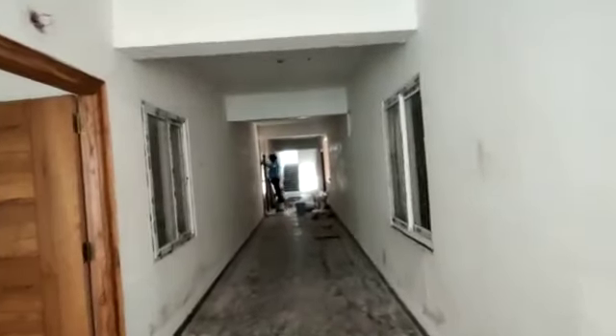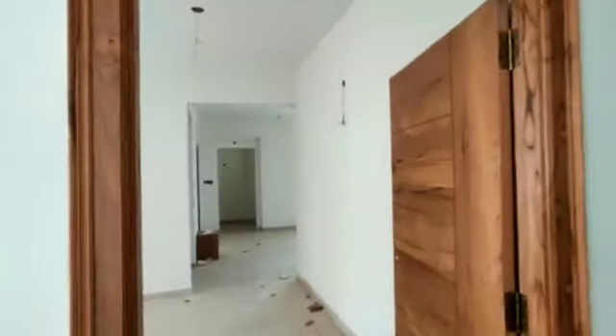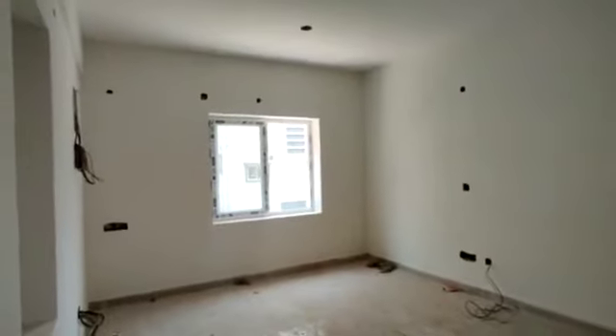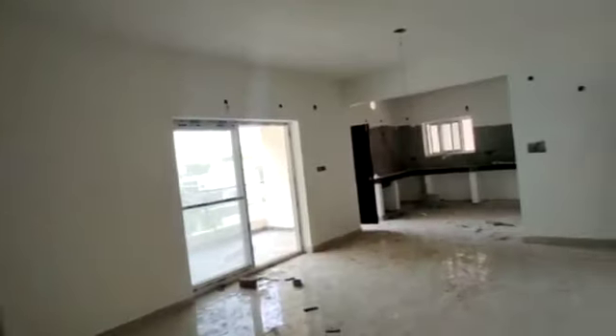This is the corridor. This is the entrance. This is the hall. This is the living area and dining area.